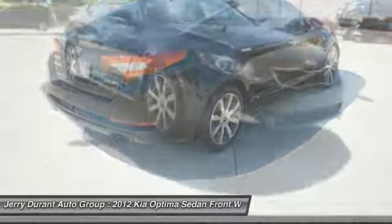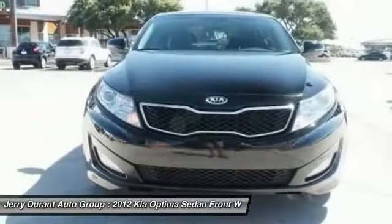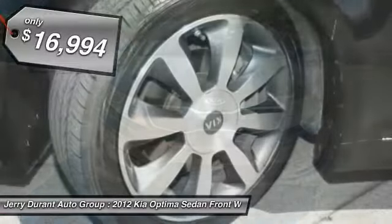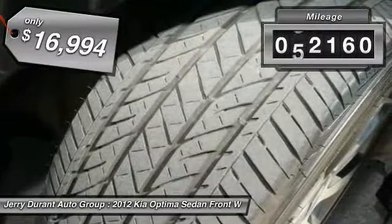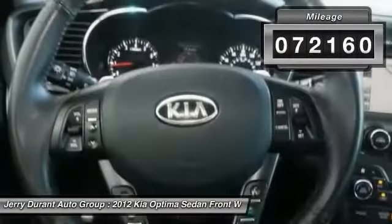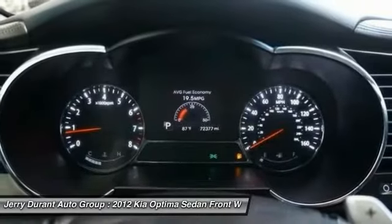Its smooth flowing lines speak of grace and style and offer a strong hint of European luxury, and is priced below $20,000. This vehicle has less than 75,000 miles. Take this vehicle for a spin and see why so many shoppers are now proud owners.